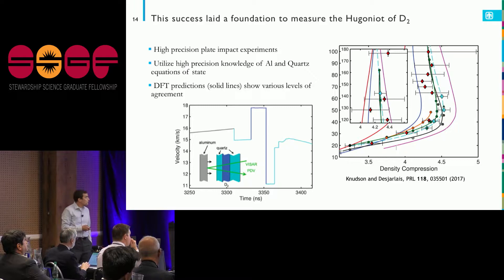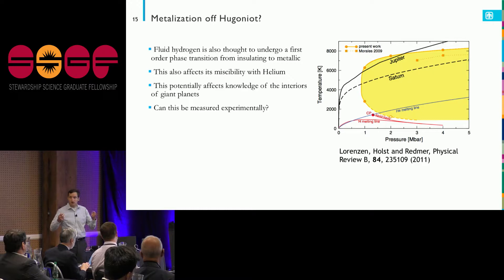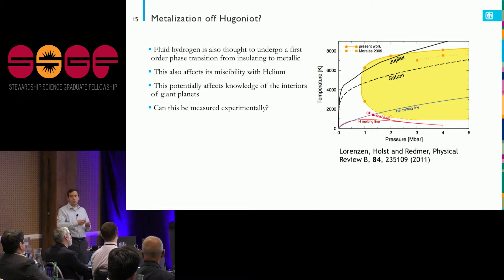We're not just interested in the small set of phase space covering the Hugoniot — we want to know over a wider range of pressures and temperatures what's going to happen. One interesting thing fluid hydrogen does is start out as a molecular fluid, and then even at relatively low temperatures, as you increase pressure, it eventually breaks those bonds and starts to metallize. This has profound implications for geophysics: the miscibility of hydrogen and helium in planets like Saturn or Jupiter seems to be governed by whether hydrogen is in a molecular insulating state or a delocalized metallic state.